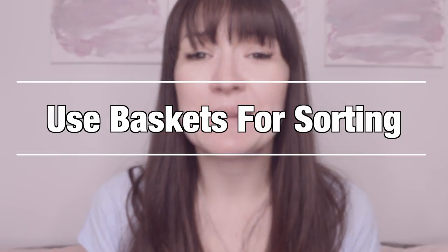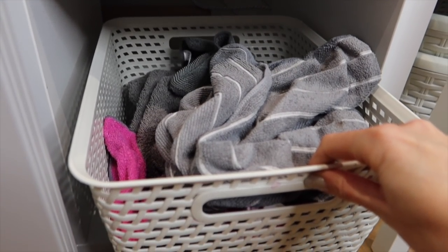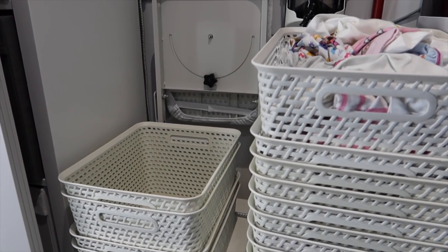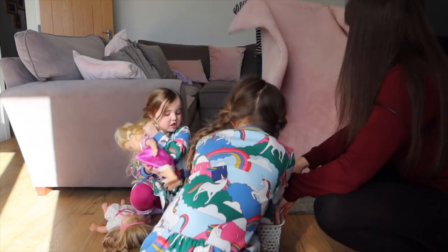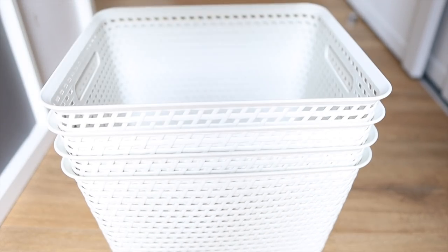My next tip is to utilise baskets for sorting. I have a designated basket for damp laundry — I'll go into this more in a bit. Baskets are good for sorting your laundry, not just dirty laundry but clean laundry too, and for transporting it around the house. If you are buying baskets, try to buy multiple of the same type so that they stack within each other. I've been there with lots of different mismatched baskets that don't stack and don't go away neatly. Lots of the same basket means they stack easily and store well when you don't need them.